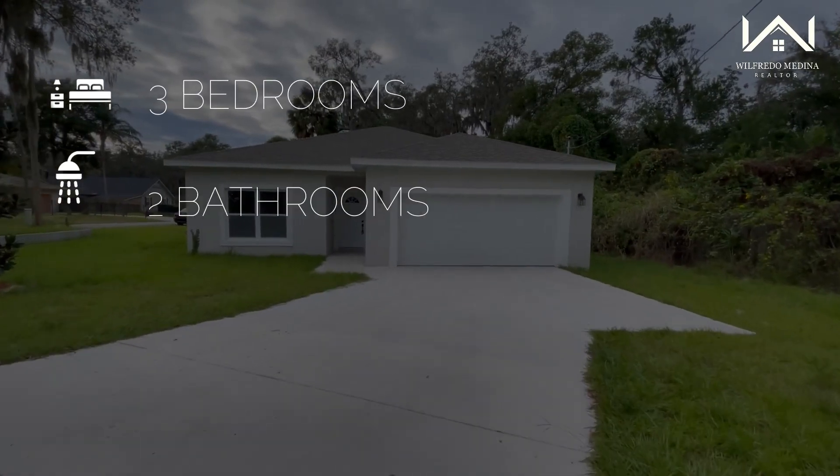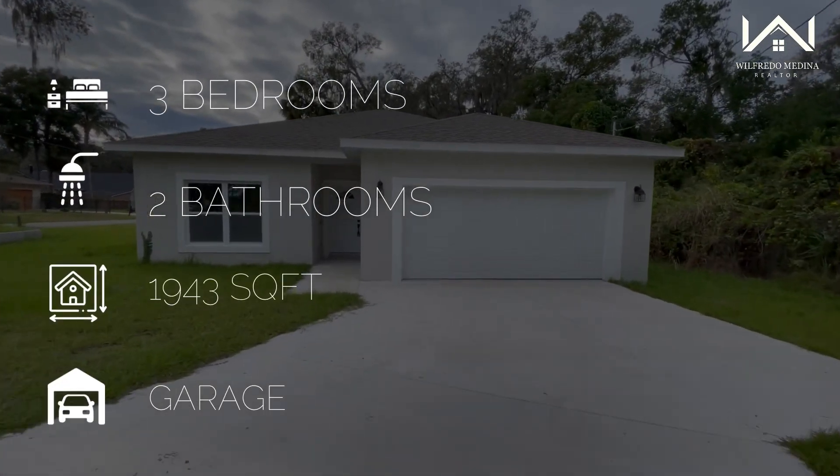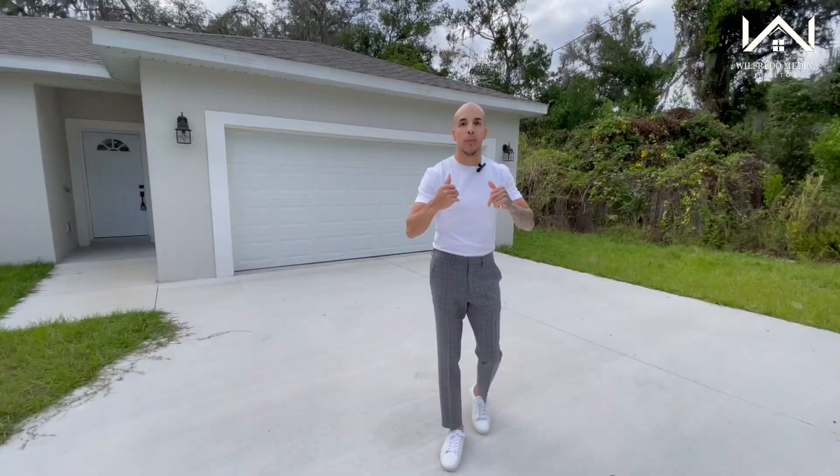Today I'm going to show you a house that features three bedrooms, two bathrooms, and 1,943 square feet of space. Come on, let's check it out.